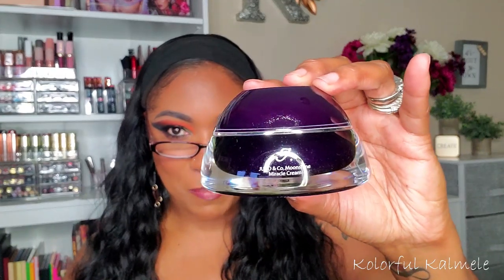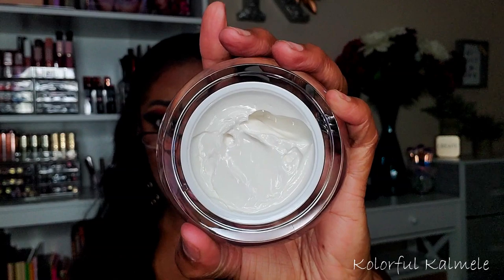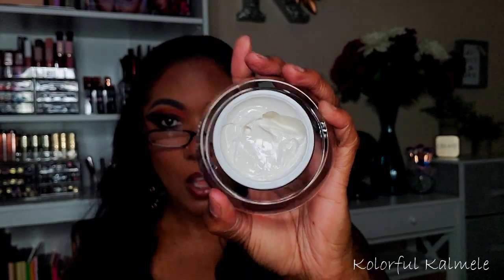I did pick up a new moisturizer — I wanted to try out the Juno and Co moisturizer. I wasn't paying $35 for it without knowing if I'd like it, but when it went two-for-one on sale I said okay. This is the Moonshine Miracle Cream. The packaging is absolutely gorgeous and I've used it about three times now — it's super thick, super rich, very moisturizing. I like it, but I don't think it's worth $35.